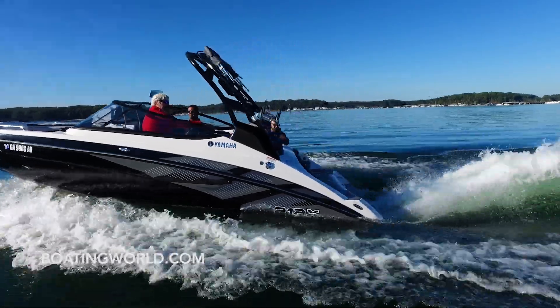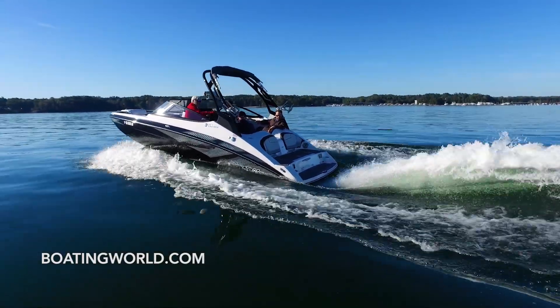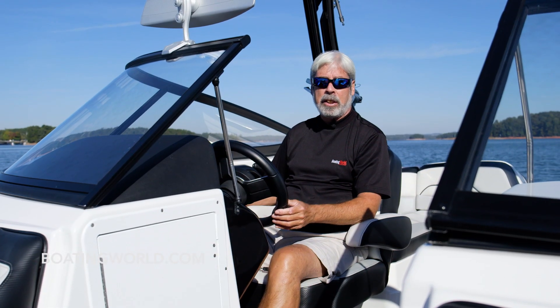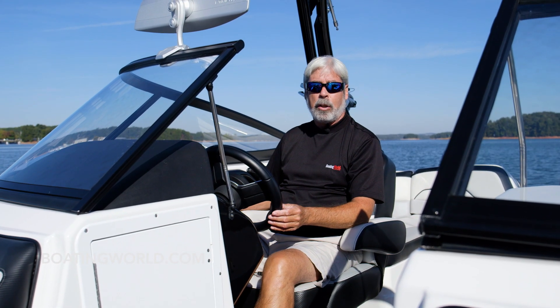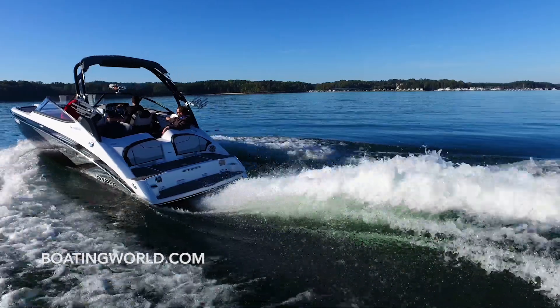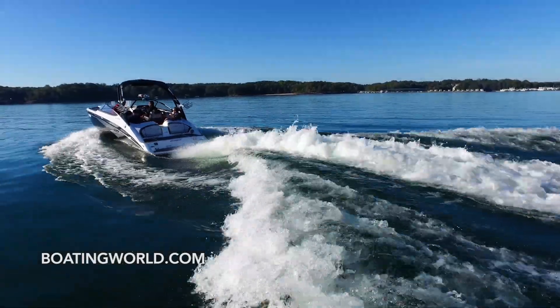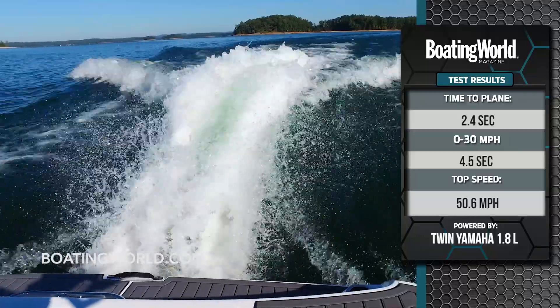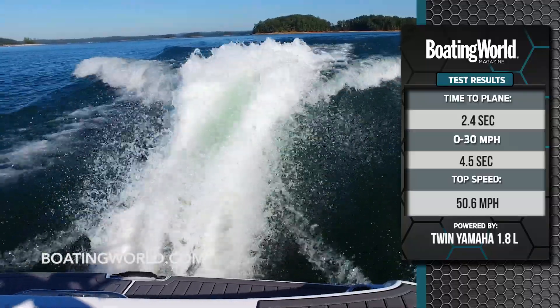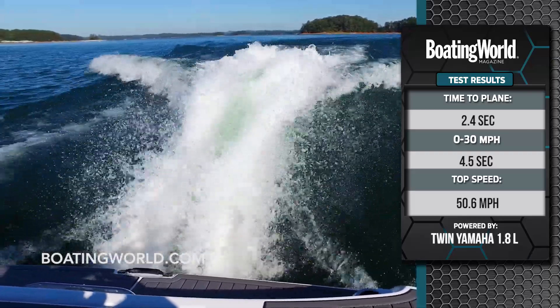But Yamaha has cruise assist, so you just get up to speed, punch a button, and it holds your speed steady, so that makes it really easy. It's powered by twin Yamaha-built 1.8-liter engines, and they're really small, so it saves a lot of space out back. They have 155-millimeter pumps. We got a plane in 2.4 seconds, to 30 miles an hour in 4.5 seconds, and our top speed was 50.6 miles an hour.